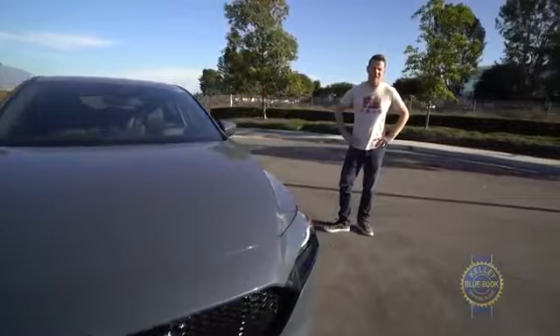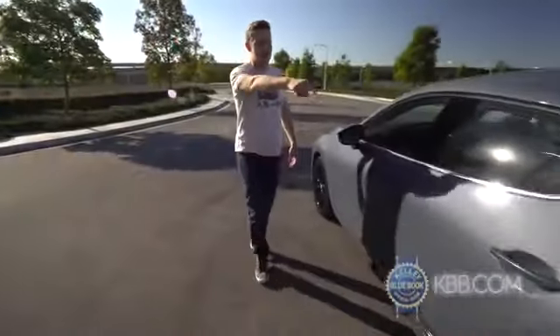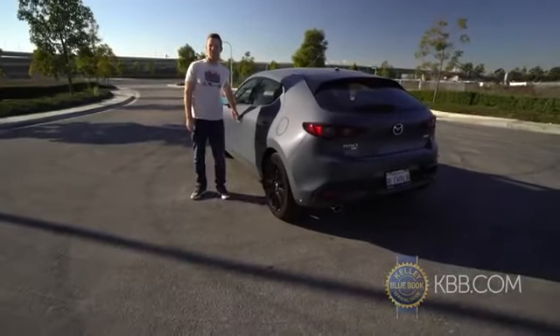Hatchback functionality, all-wheel drive, sick Mazda styling, and a massive blind spot. Looks like we're in store for a hatchy year of adventure.